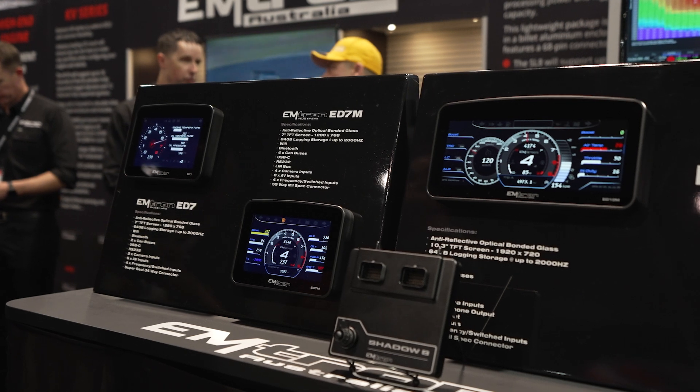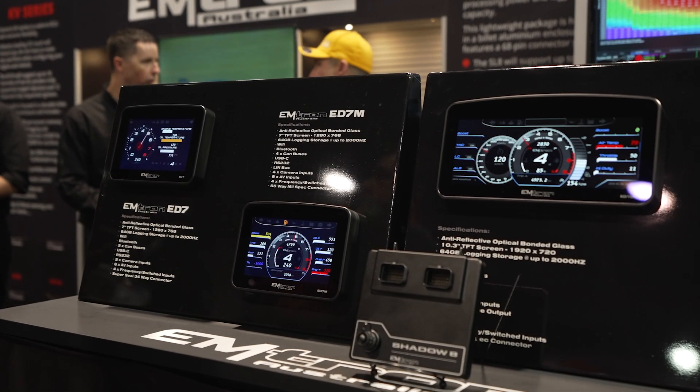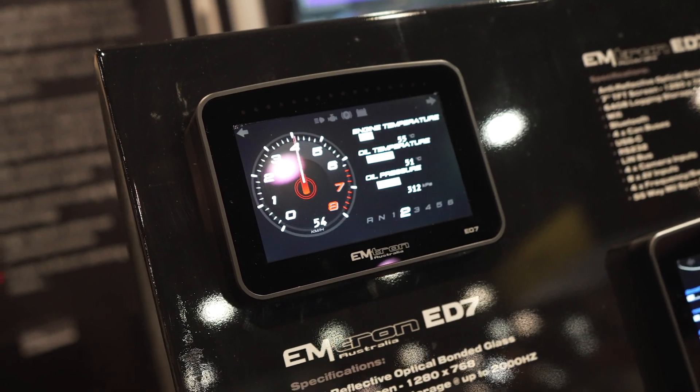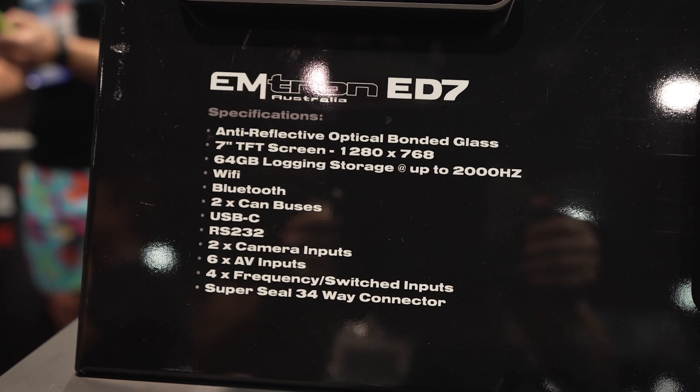In conjunction with the ED10M, at SEMA 2024 we're also releasing the ED7 and the ED7M. The ED7 is a 34-way super seal connector unit with exactly the same processing capability as the ED10M — it's just limited by the connector system.